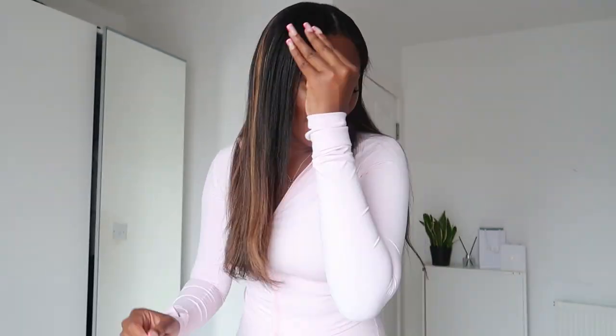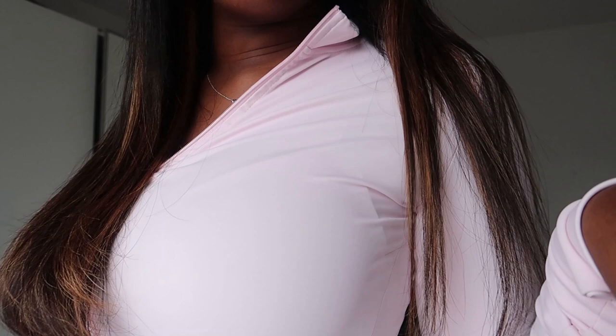I thought today I would do a try-on haul of all the sets. This is my pink set and it's coming up white on camera, which I don't love. Let me try and make it darker in here because my room is quite bright and white — it's making the set look white, but it's actually pink.